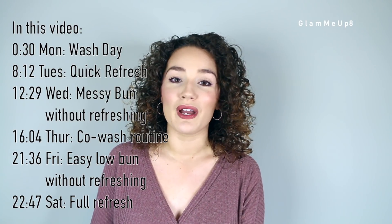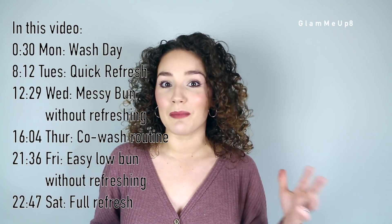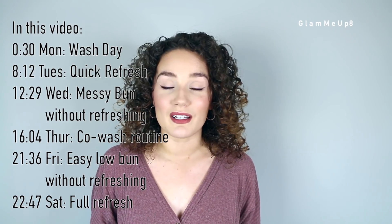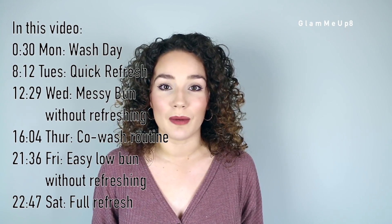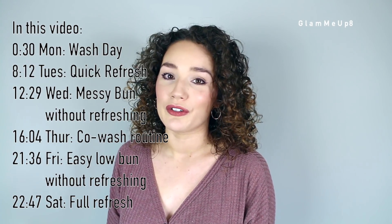Hey everyone, it's Gina, and today I'm going to be taking you along a full week of having curly hair and what it's like. We're first going to walk through my day one hair, which is today, and I'm going to take you through a step-by-step of what I did for my wash day routine. I'm really going to be assessing my hair and explaining my thought process for which products I'm choosing. Hopefully this is fun and helpful for you - let me know in the comments which day is your favorite.